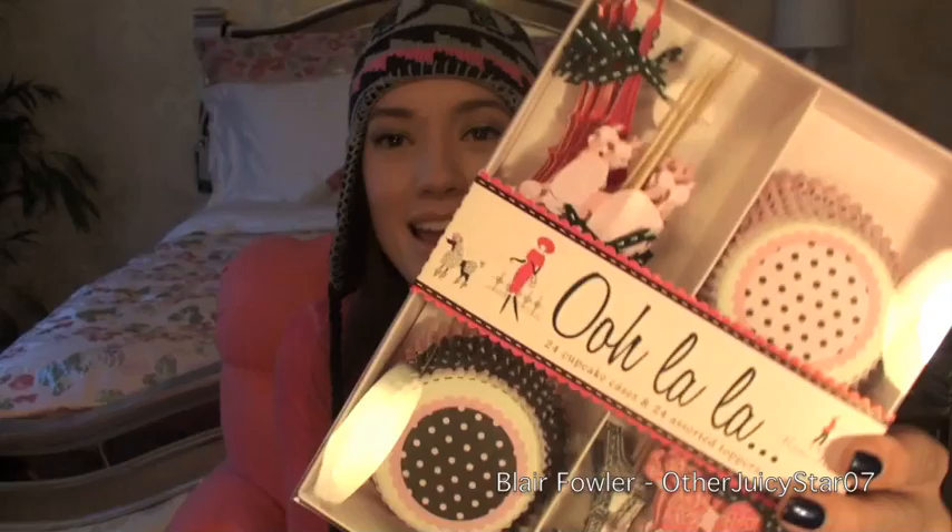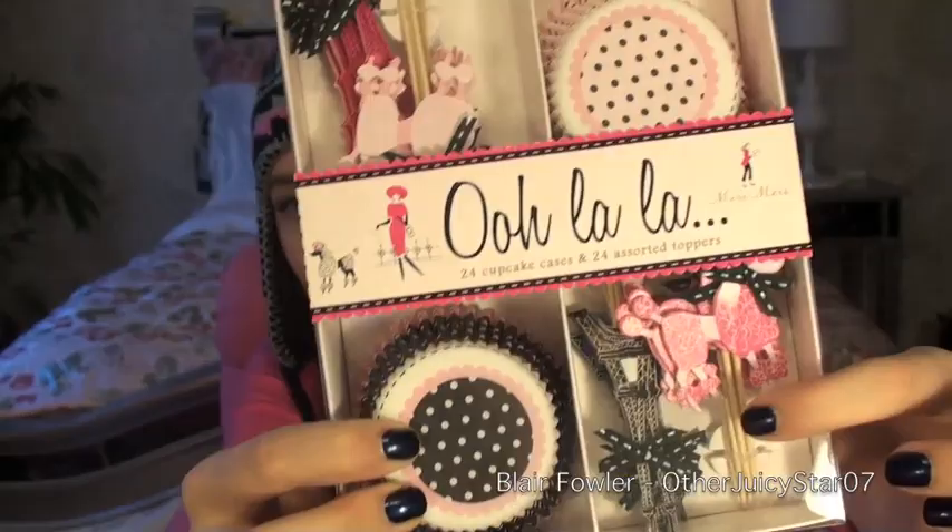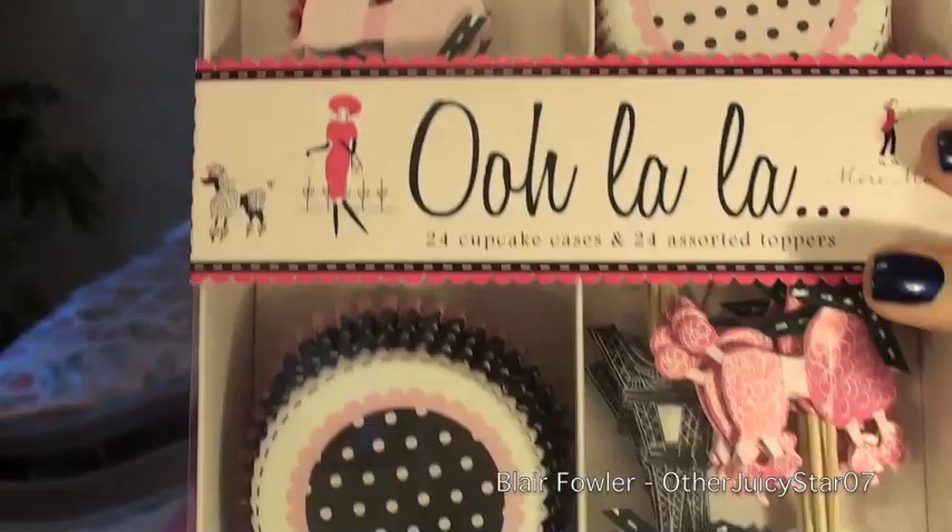The next thing I got, I wasn't planning on getting — it wasn't something I needed. But when I saw it, I was like, oh my goodness. It's this cupcake set that says 'ooh la la' on it. It comes with 12 cupcake cups and 12 papers, plus 24 decorations — little poodles and little Eiffel Towers. It's so cute! I feel like if I'm doing a girls movie night, I'm going to make really cute cupcakes with pink frosting or pink sparkles and use this set.